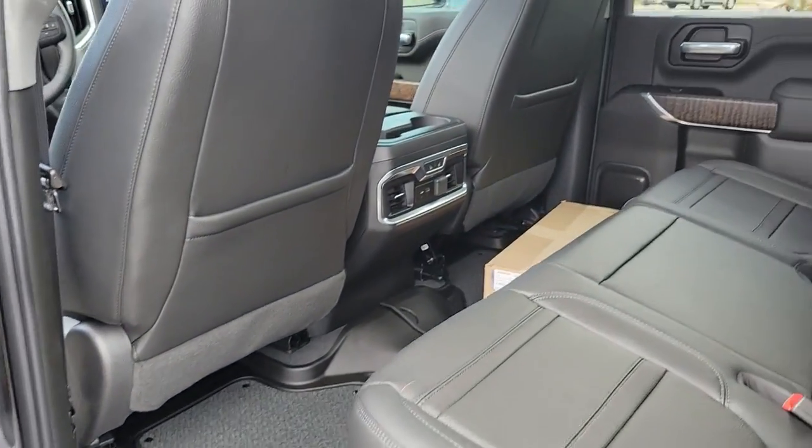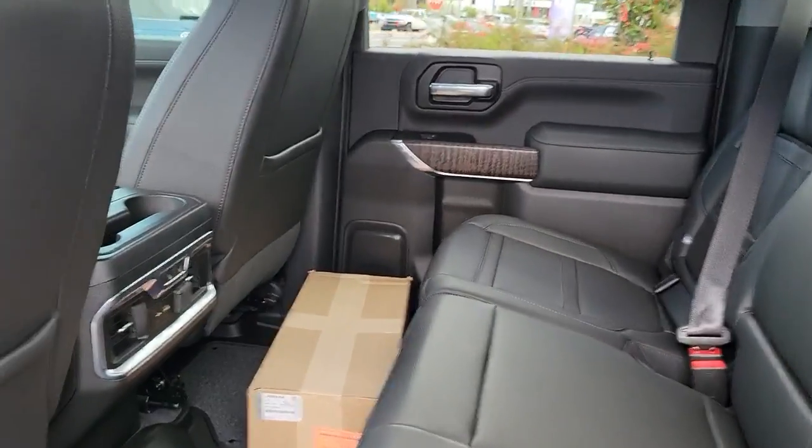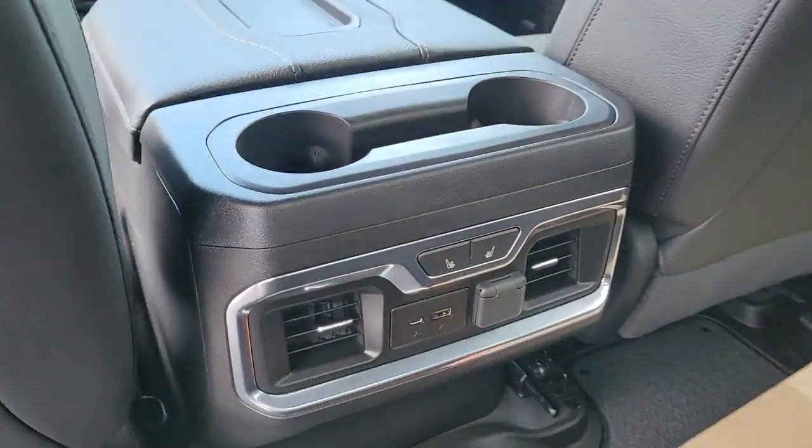Power passenger seat, fog lamps, steering wheel audio controls, dual zone AC, tire pressure monitoring system.